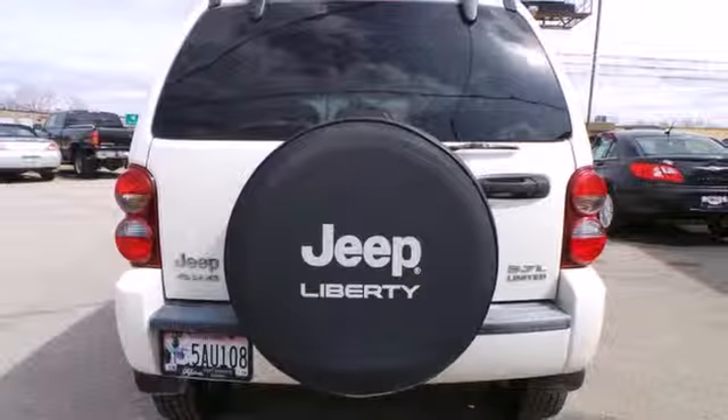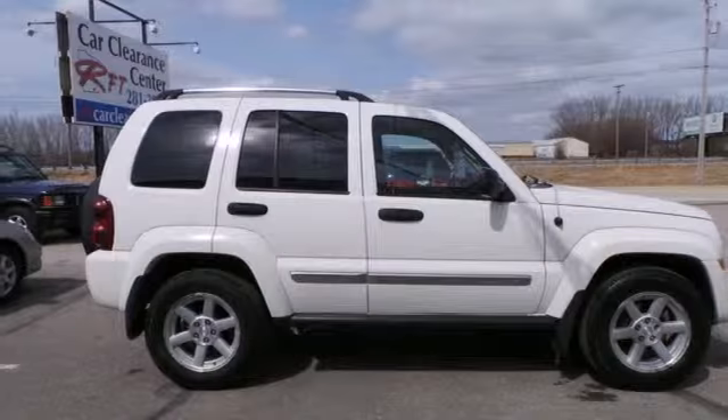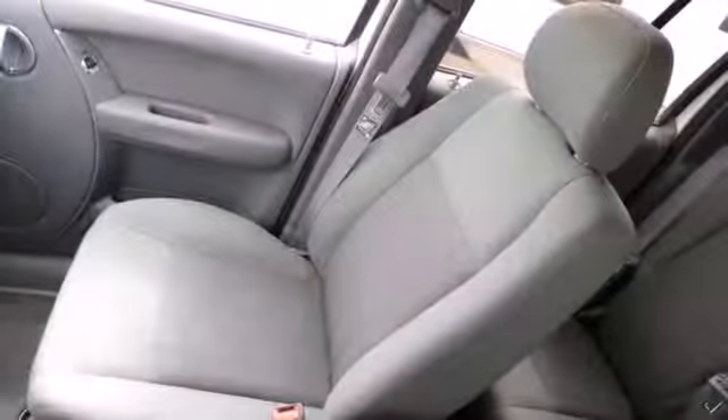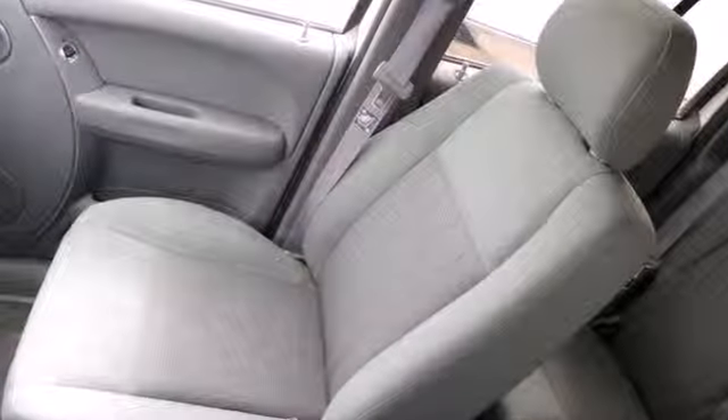It even includes a full-size spare, just in case. When you drive this Liberty, you're driving the quality and reliability of a Jeep with all the amenities and smooth drive of a car.